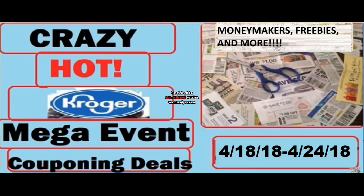I also want to mention the printable breakdown will be up tonight by midnight, so be on the lookout for that if you're interested. Now let's dive right into these deals.